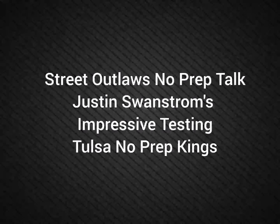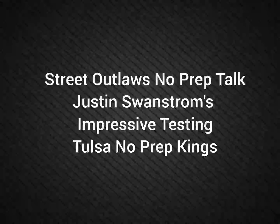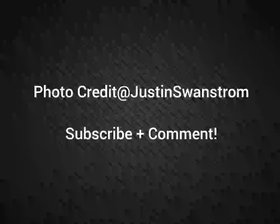Well, hello everybody, this is 3.Law's No Prep Talk. Today we're going to talk about Justin Saundstrom's impressive testing for Tulsa No Prep Kings. If credit goes directly to Justin Saundstrom, please subscribe and comment, and stay tuned for a lot more videos coming all about the 3.Law's No Prep Kings race series and all the other 3.Law shows.